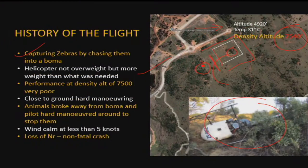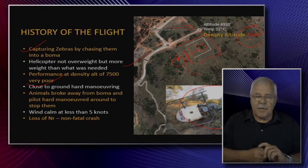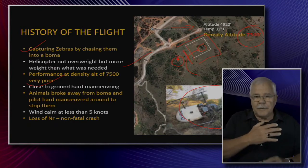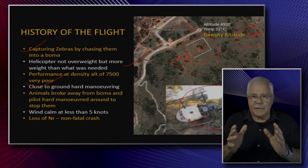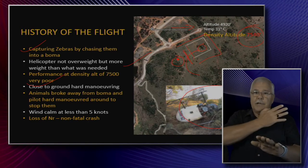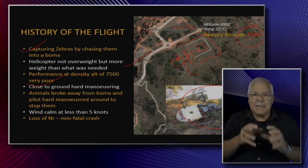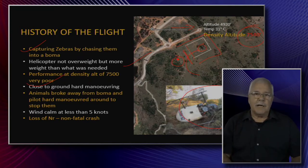It's a very difficult situation. The helicopter is not overweight, but performance at density altitude 7,500 feet is severely degraded. Add to that pull-ups close to the ground and hard maneuvering. When chasing a zebra, the animal will go in one direction and then suddenly break the other way. You've got to immediately reposition the helicopter to stop the breakaway, especially in an extremely tight area where this operation took place.